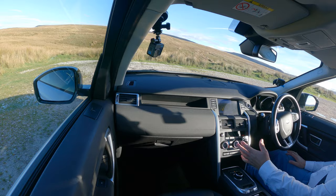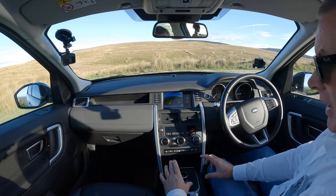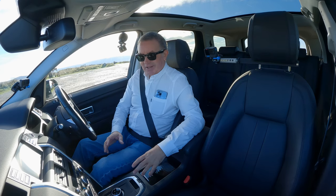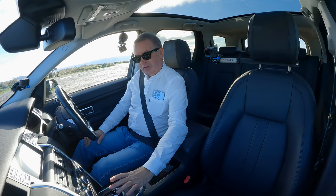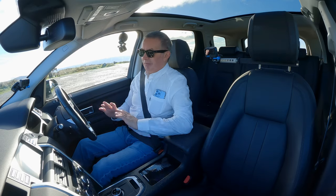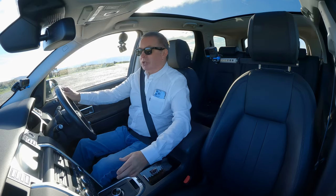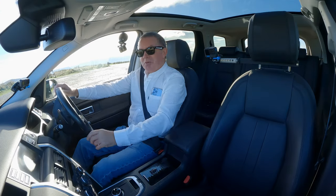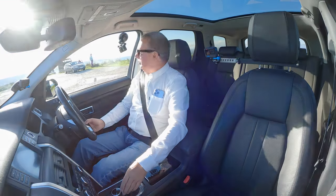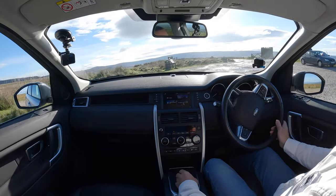We've got the rotary gear selector here which I always say I like, and I do. Even though the gear selector is only small, it just makes the cabin seem bigger having that rotary control. I wish Land Rover had stuck to it, and I wish they'd tell Mercedes-Benz about it too so they don't put it where the wiper stalk should be.